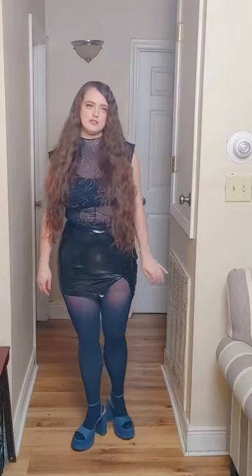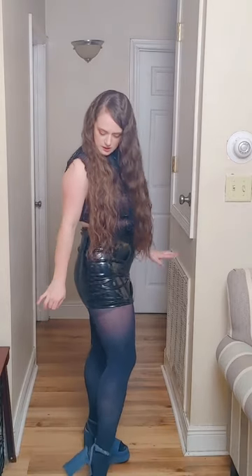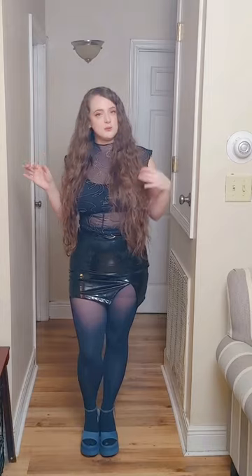Here are the shoes I decided to pair with this. They are Wild Fable and you can pick these up at Target, but they're probably sold out because I bought them on clearance. You can maybe find them online though. The skirt is from Amazon — I will try to link that in the description down below so you can pick it up.